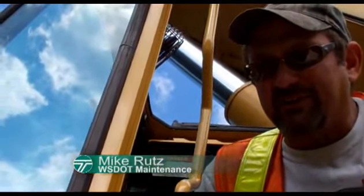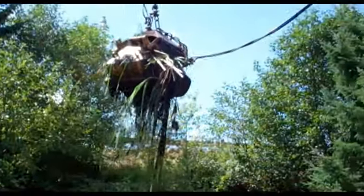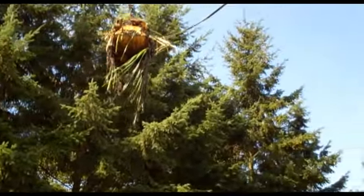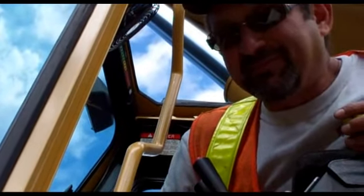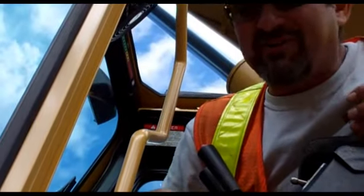You have a certain finesse when it comes to this thing. Yeah, I think there's some people that can do it and some people that can't. You go home and you're like, yeah, I moved a bunch of mud today. It was pretty cool. That's pretty much what it is.